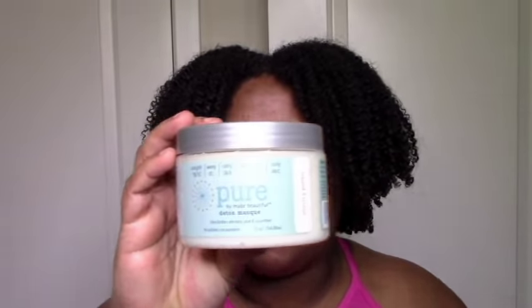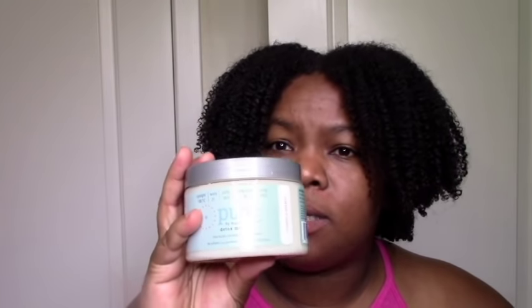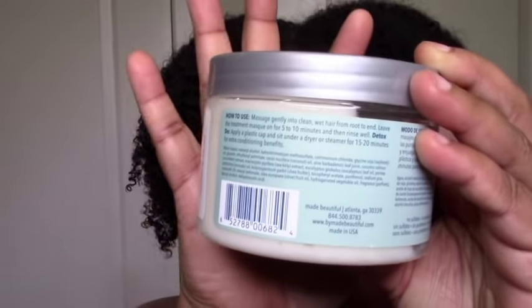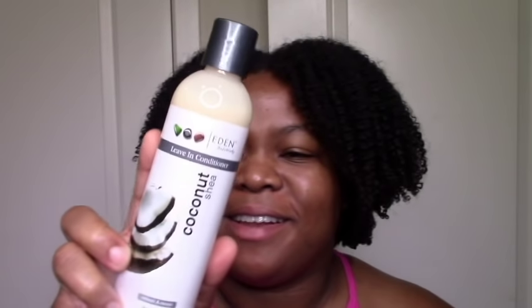For a deep conditioner, I got this Pure Detox Mask from Be Made Beautiful — $9.99 for 12 ounces. The ingredients were decent: some sea kelp, eucalyptus, nothing too bad. It looks like it'll be pretty moisturizing. I thought about picking up the Cantu, but this had better ingredients than the Cantu and leaves me more hopeful. And now we're on to styling.